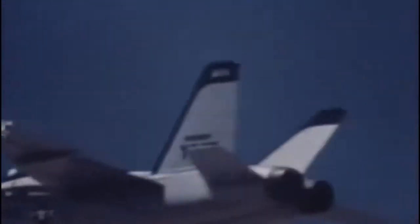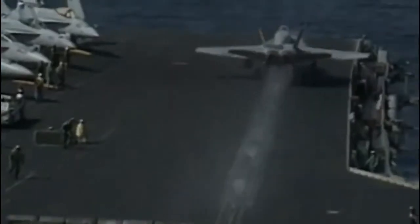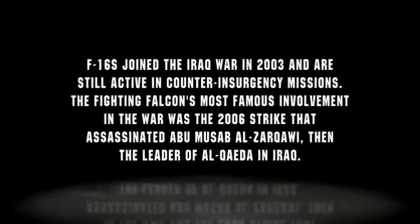Northrop's design was not scrapped forever — the YF-17 would eventually evolve into the F/A-18 Hornet, an all-weather, carrier-capable, multi-role fighter jet designed to attack both ground and air targets. F-16s joined the Iraq war in 2003 and are still active in counterinsurgency missions. The Fighting Falcon's most famous involvement was the 2006 strike that assassinated Abu Musab al-Zarqawi, the then-leader of al-Qaeda in Iraq.